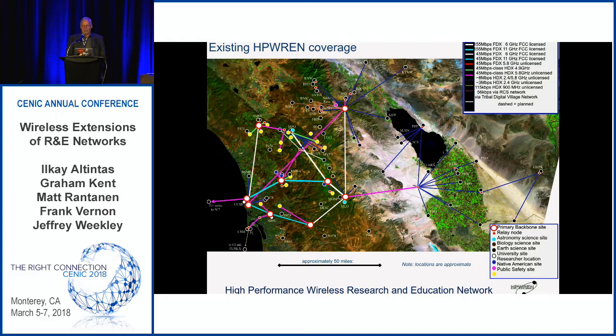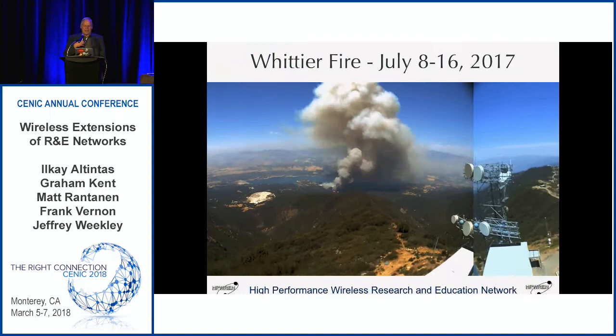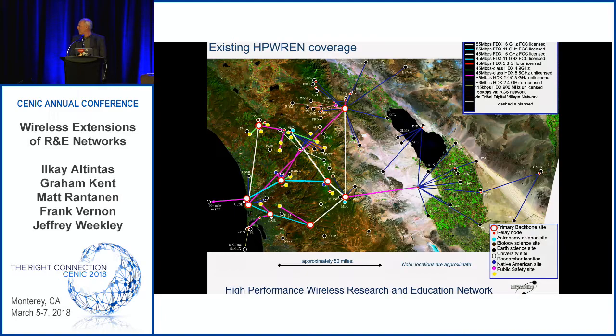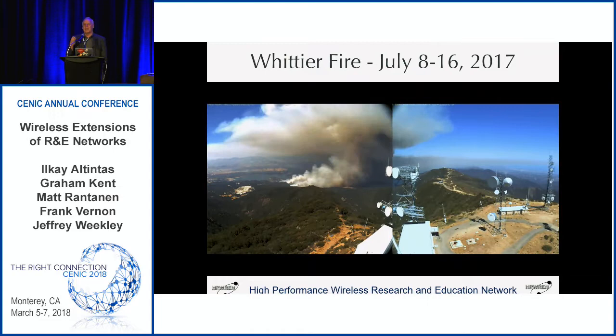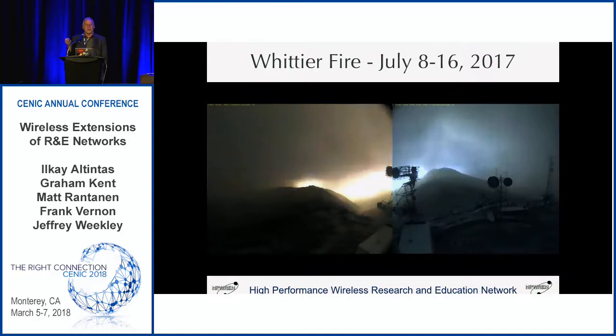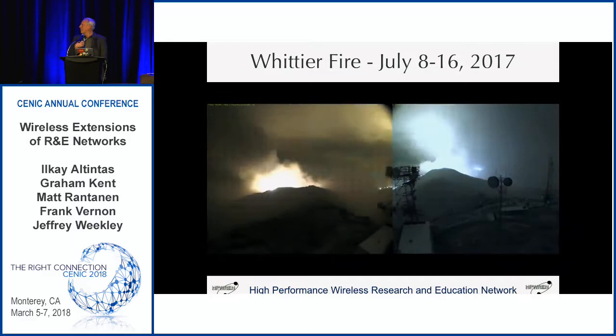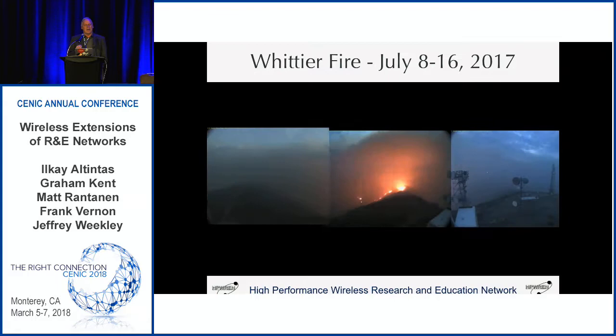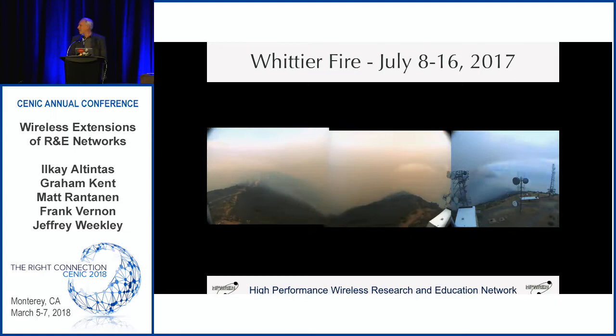Let's move forward to one of our most recent fires — the Whittier fire in July this year. You can see it kick off there and spread across the mountaintop, so this gives you real-time situational awareness. This was this past July — the first of the big fires that really hit the state of California this year. This turned out to be a small one compared to the Thomas fire and the ones in Napa. You can see how much information you get — you can assess it in real time and come back later to reassess decisions and choices that were made.